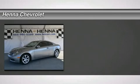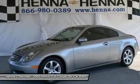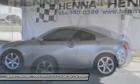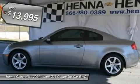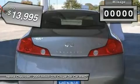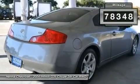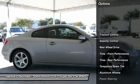3.5L V6 DOHC 24V — Infiniti has outdone itself with this attractive 2004 Infiniti G35. It just doesn't get any better at this price. The performance of this wonderful G35 will make it a favorite among our more passionate buyers. It scored the top rating in the IIHS frontal offset test.